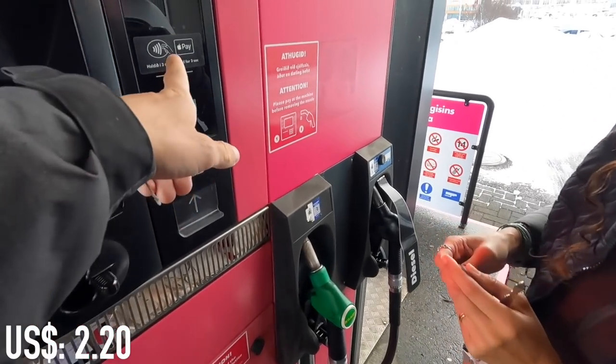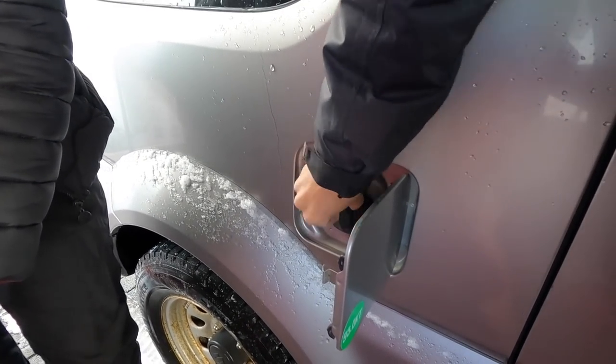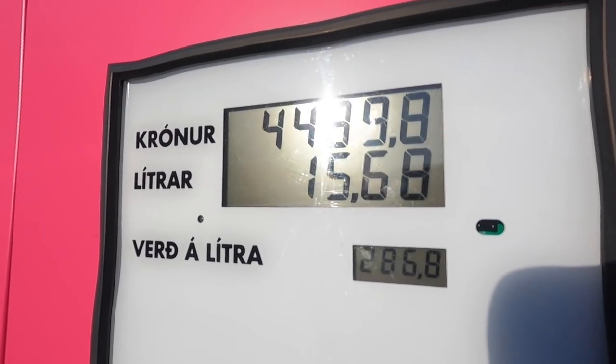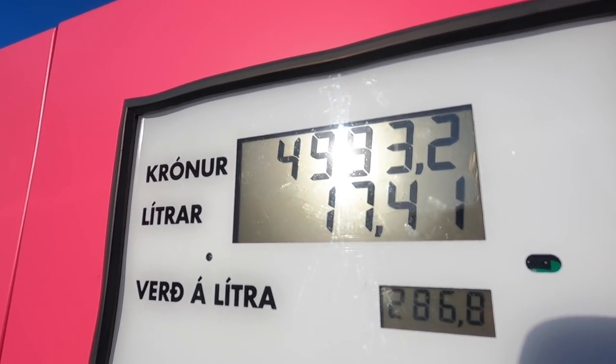Regarding gas here, it's around $2 per liter. Every time we've filled the entire tank — which has been quite often since we're driving so much — it's been about $70 to fill the tank, and we've done that quite a few times.